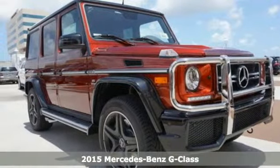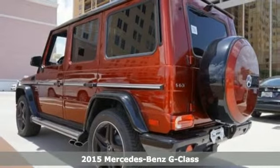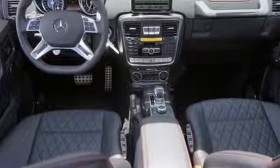It's a 2015 Mercedes-Benz G-Class. Its suspension is engineered for the most rugged conditions. Its interior is handcrafted for the most luxurious experience. It's built to feel like it'll last forever.